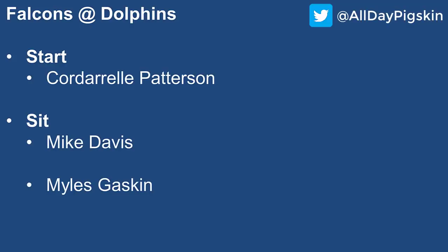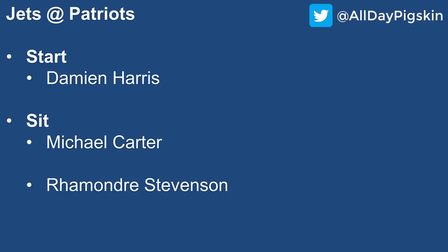For the Dolphins, Miles Gaskin had a monster game versus the Patriots but then an absolute dud versus the Jaguars. We're seeing that he's too dependent as a pass catcher and the Dolphins are too inconsistent in terms of getting him involved that way. Even though this is a good matchup, I just don't have faith in Miles Gaskin right now, so I would be fading him here.